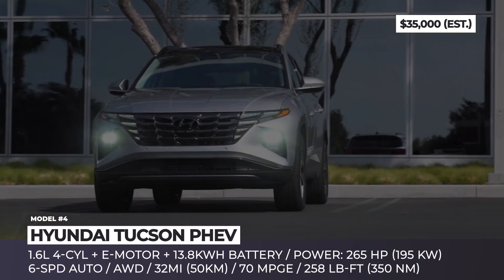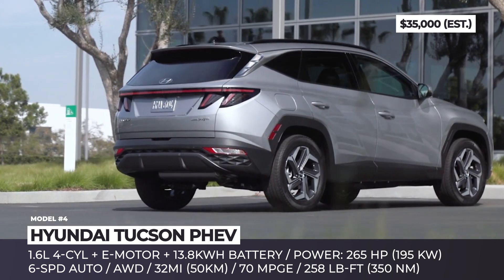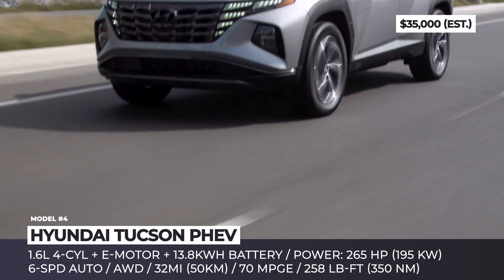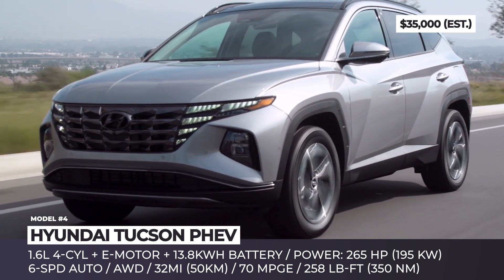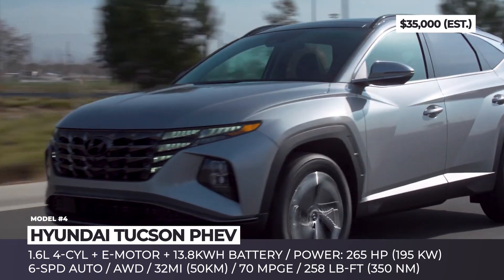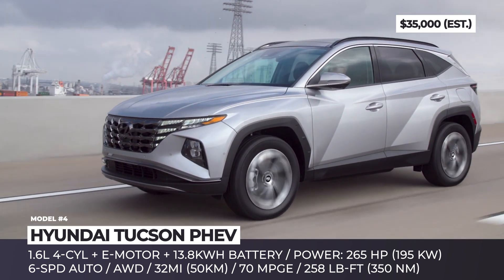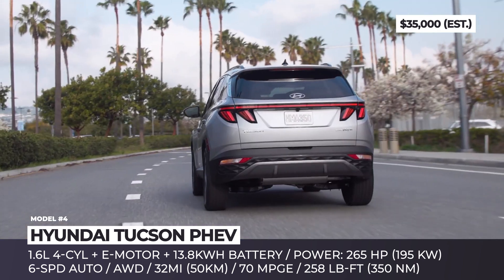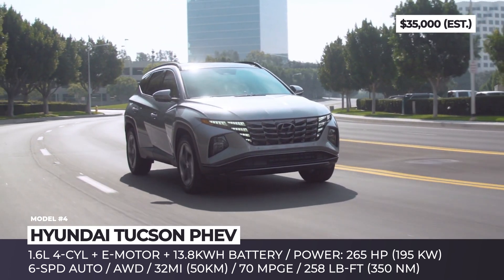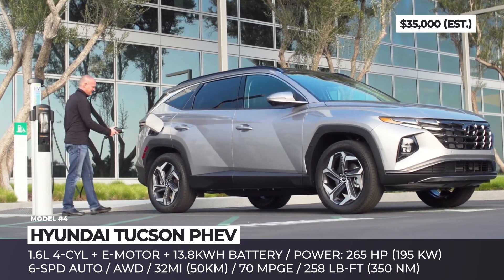Hyundai Tucson PHEV. For the 2022 model year, the plug-in version of the new generation Tucson will be reaching the US shores. It will be offered in two upper-level trims, SEL and Limited, both with a new Tucson front end with integrated DRLs, jewel-like surface detailing and rectangular wheel arches. The drivetrain system is built around a 1.6-liter turbo engine aided by a single motor and a 13.8-kWh battery. The only transmission option is a 6-speed automatic that sends 265 HP and 258 lb-ft to all four wheels.